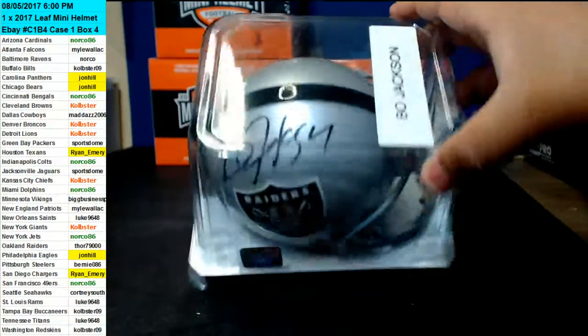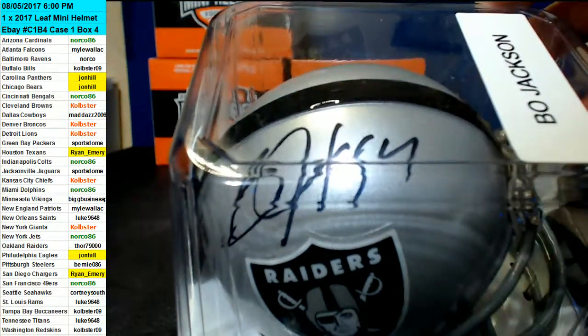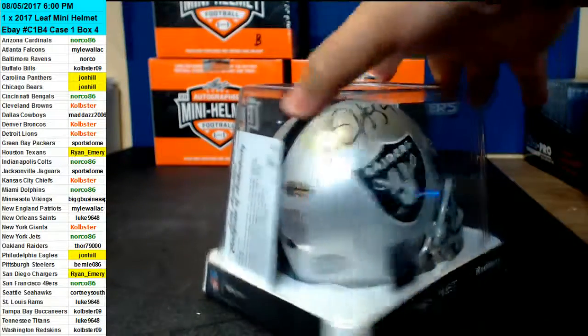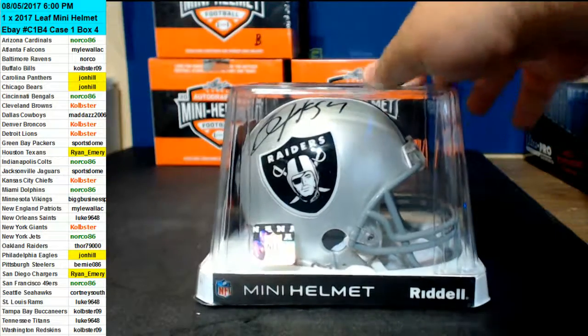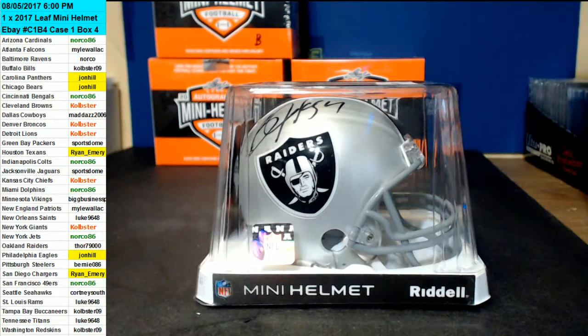Bo Jackson. Very, very nice. Autograph right there. Here's the authentication back here. There you go. For the Raiders, Bo Jackson. Congratulations, Thor. Alright, thanks guys. Thank you.